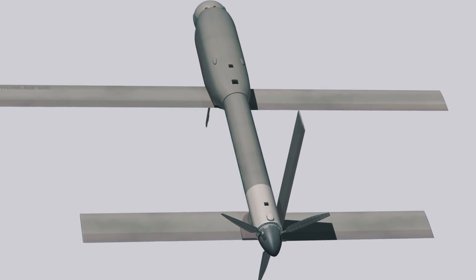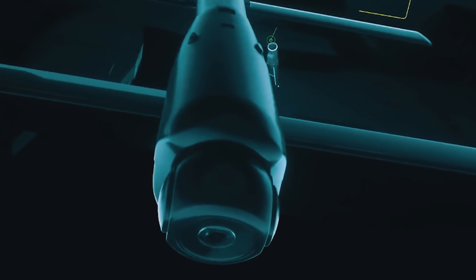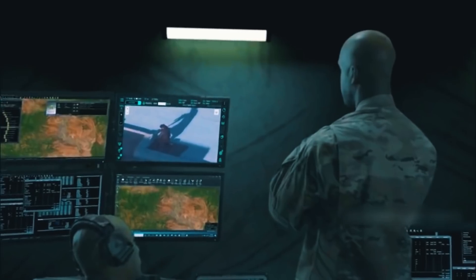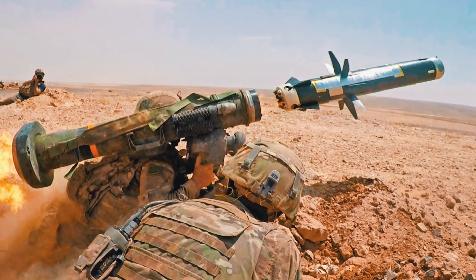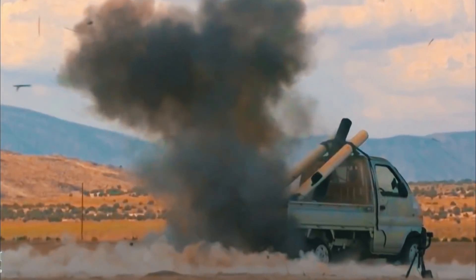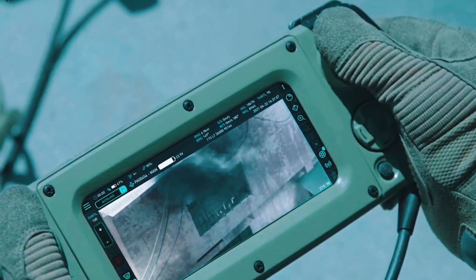In the nose is an optronic unit in a movable casing used as a reconnaissance and targeting system, with television and thermal imaging channels. There is also an autopilot with satellite navigation and communication means for data exchange with the operator. The Switchblade 600 is equipped with a tandem-shaped charge similar to the Javelin, capable of piercing up to 600–800mm of homogeneous armor behind a dynamic shield, with contact and remote fuses.